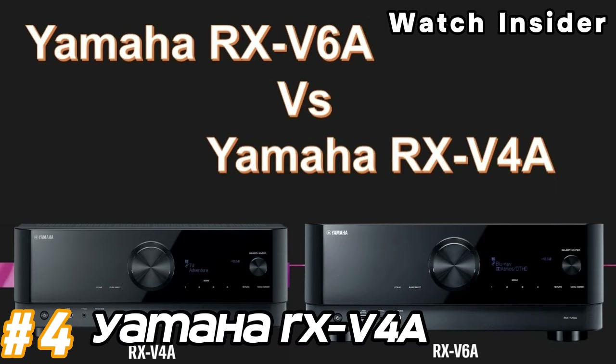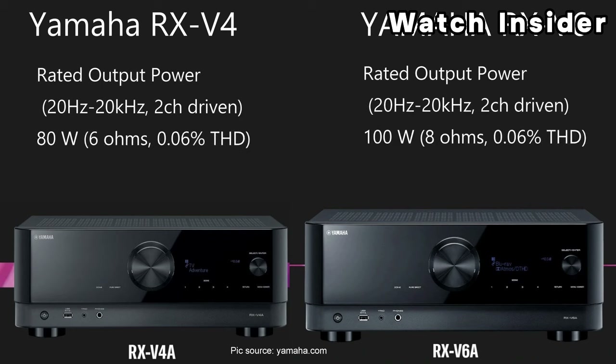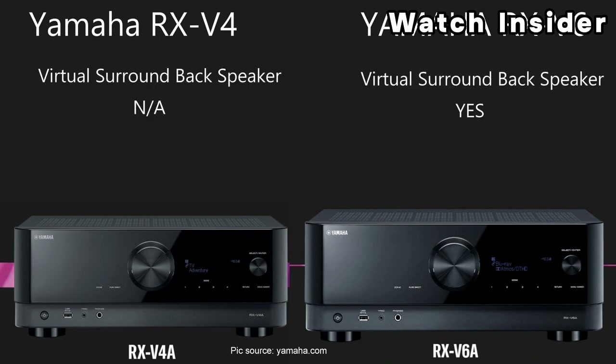Number four: Yamaha RXV4A. The Yamaha RXV4A is a 5.2 channel AV receiver, indicating support for up to five main speakers and two subwoofers. The power output is typically around 80 watts per channel at 8 ohms, 20Hz–20kHz, 0.06% THD, two channels driven. It supports popular audio formats including Dolby Atmos and DTS:X, providing immersive surround sound experiences.